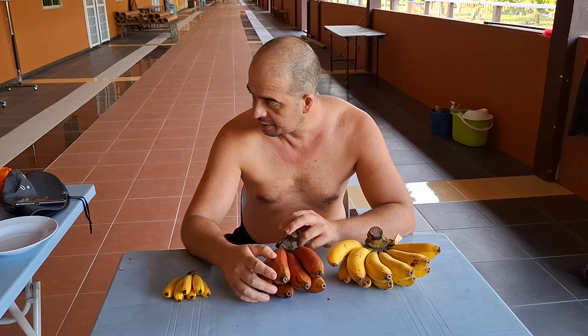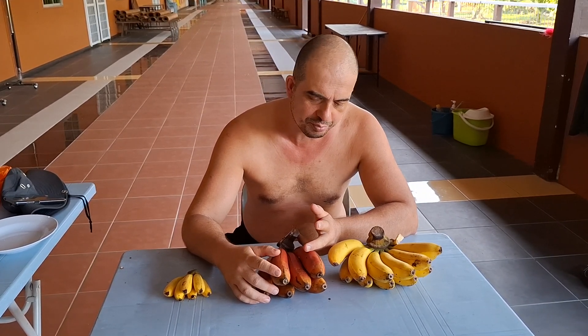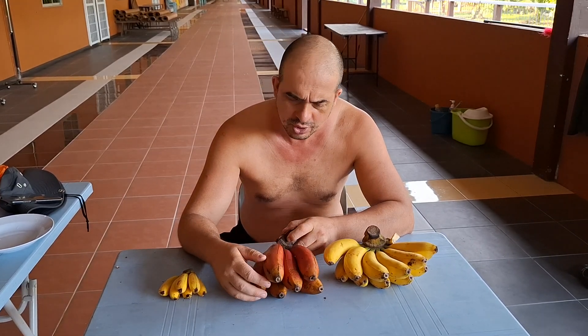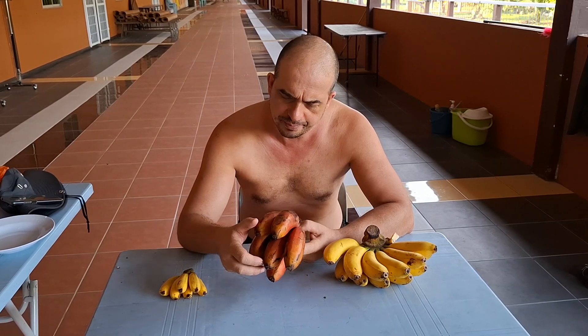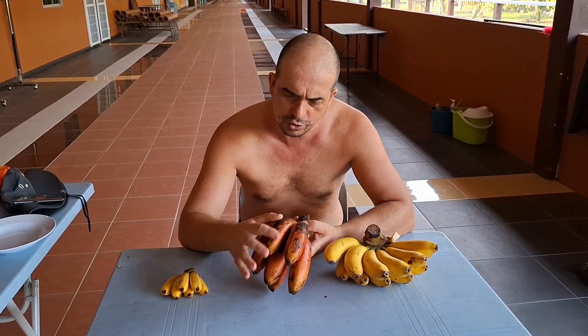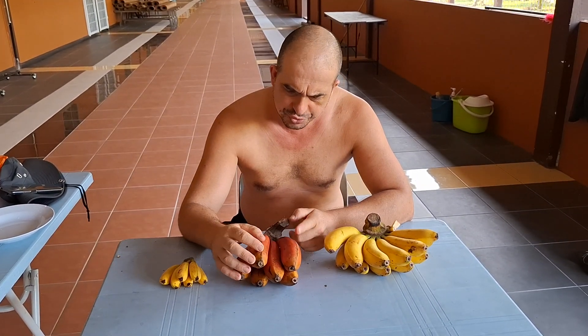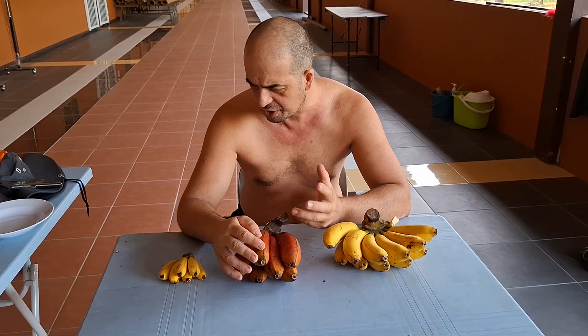Bananas with a really bright red or even bright pink color are usually either photoshopped or artificially colored. Real red bananas usually have a kind of reddish-brownish color. These aren't so beautiful because I've schlepped them around for a long time, but don't expect a really crazy Miss Piggy color or blood-red color on the bananas.